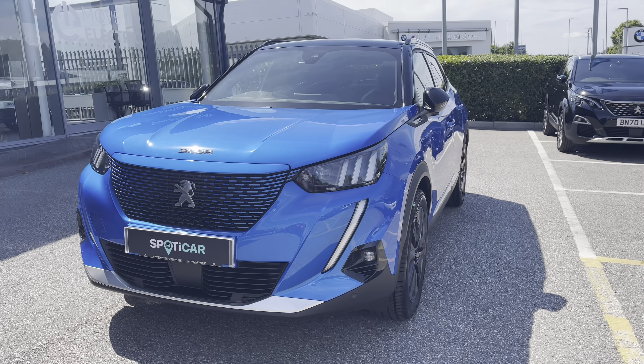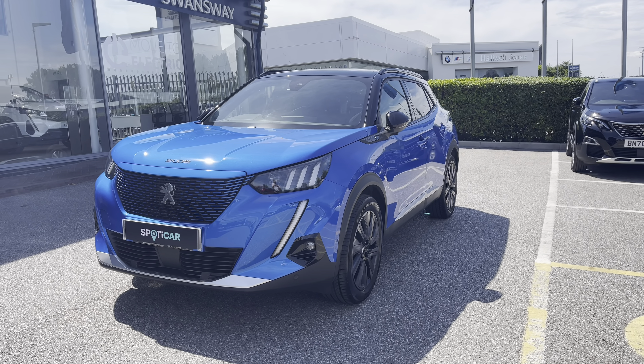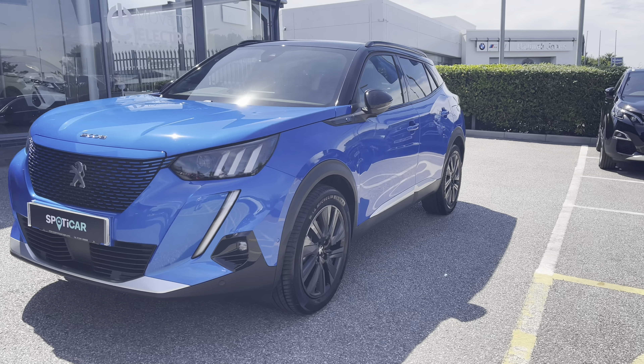As this is an all electric car it means no emissions and no vehicle road tax, which will not only save the environment but also your pocket.